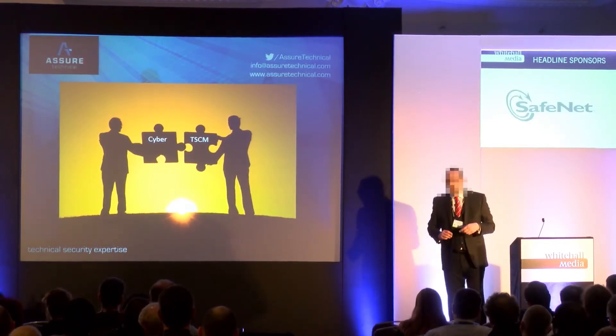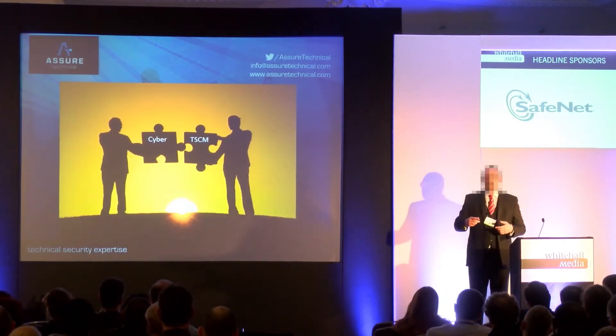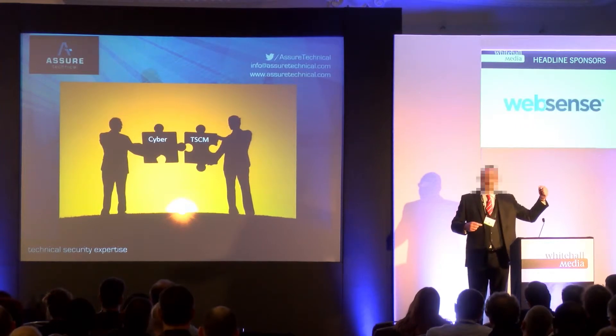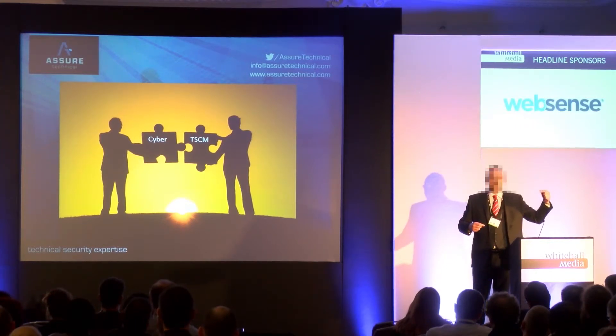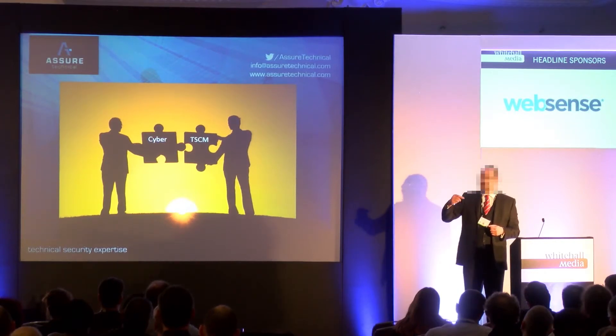There are devices which are manufactured specifically for that gap — devices which will not be found by standard physical security, and devices which cannot be found by standard IT and cyber defense.